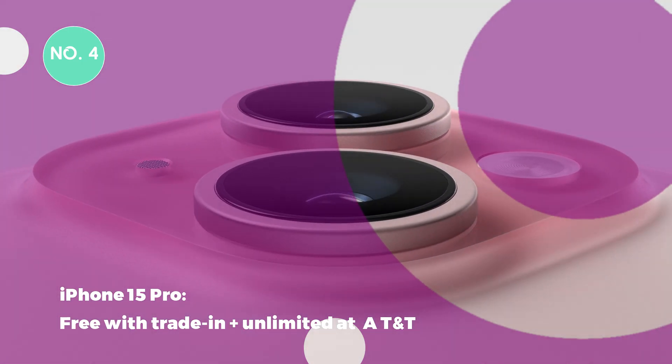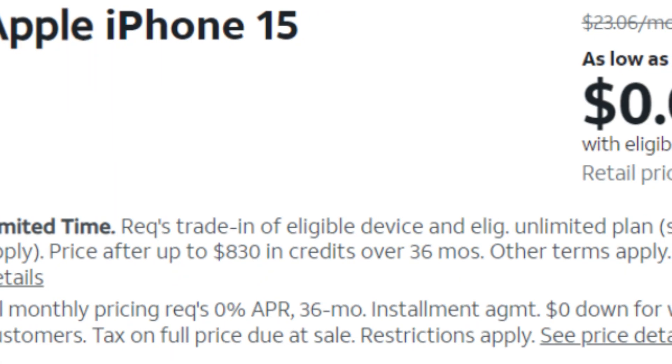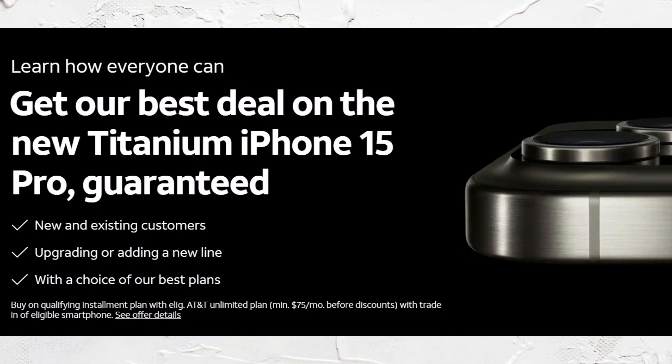Deal 4: Apple iPhone 15 Pro free with trade-in plus unlimited at AT&T. Obtain an iPhone 15 Pro without paying a penny at AT&T. All you need to do is trade in an eligible phone and take out a new unlimited plan.